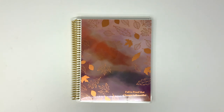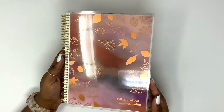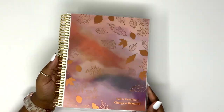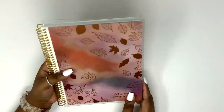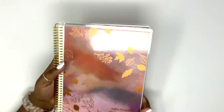I am an affiliate for Erin Condren, so the links for all the products I'll be sharing today will be in my description box below. They are affiliate links, so if you want to use my link to support my channel I'd greatly appreciate it. This is the Metallic Autumn Breeze cover — covers go for about $13.50 and the notebook with the cover runs for $21.50.